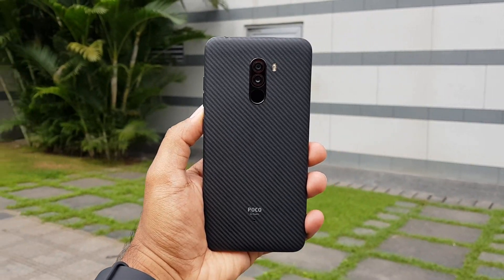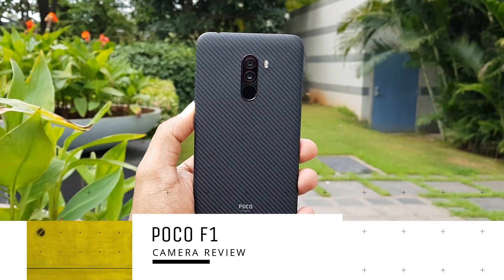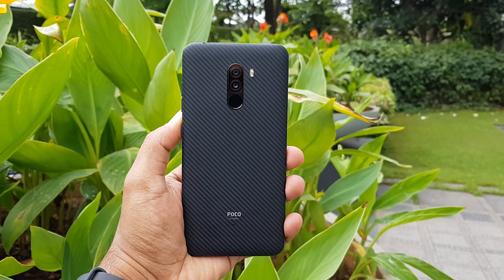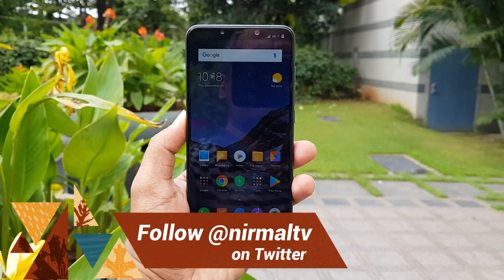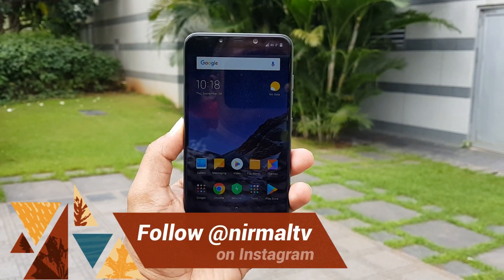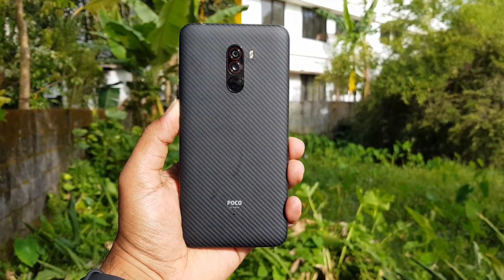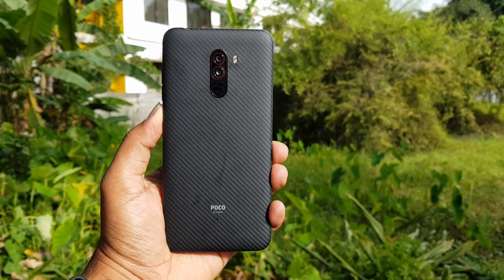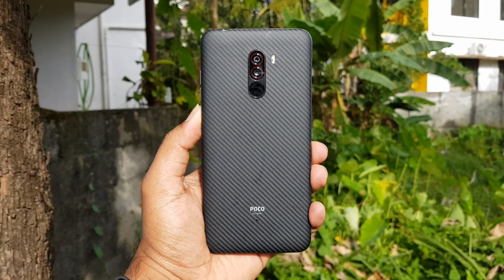Hello friends, welcome to Technique. This is Nirmal here and in this video we're going to do the detailed camera review of the Poco F1. The Poco F1 is the latest flagship device and also the first smartphone from Xiaomi sub-brand Poco in India. It comes with a Snapdragon 845 octa-core chipset, great hardware, and liquid cooling technology which makes for excellent thermal performance.